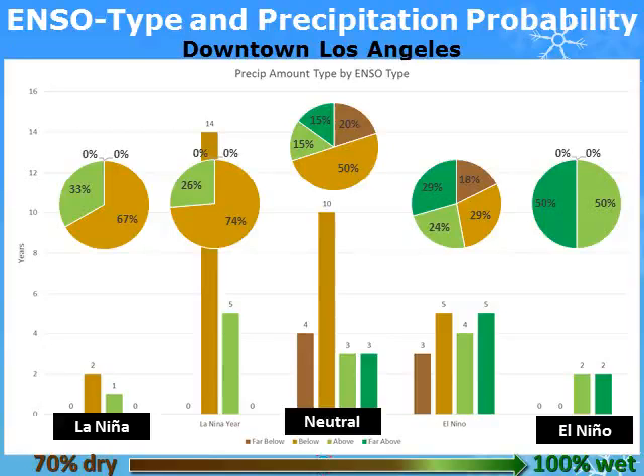The brown pie charts show the percentage of years that were dry. The majority of El Niño years have resulted in above normal rainfall, especially during the stronger events shown on the right.